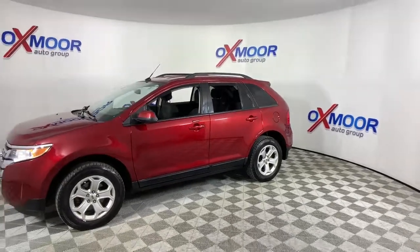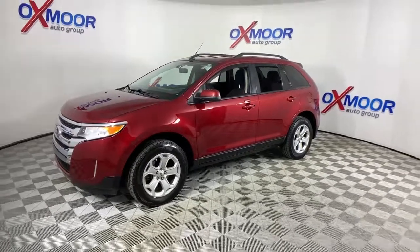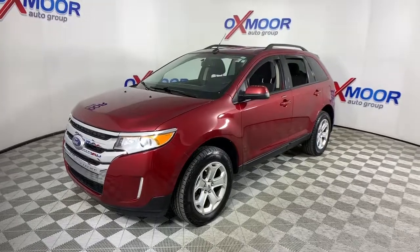Get into a midsize crossover that knows how to make your life easier. This sleek Edge is loaded with powerful performance, smart tech, and features that optimize comfort and convenience.